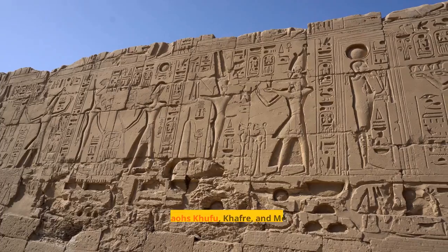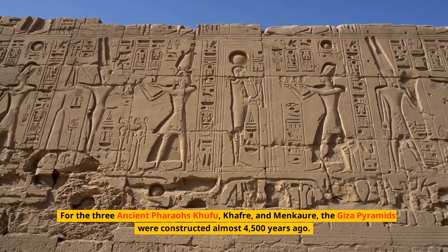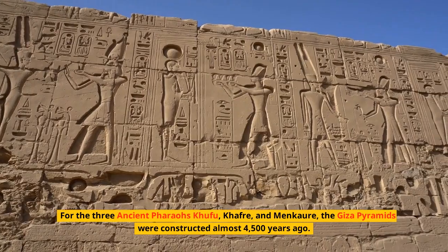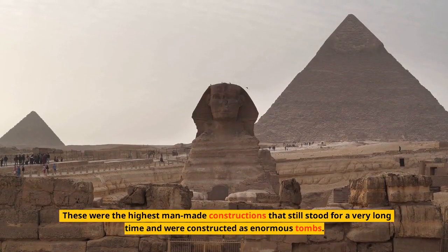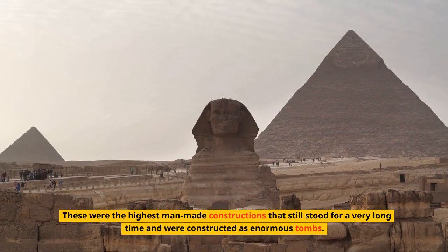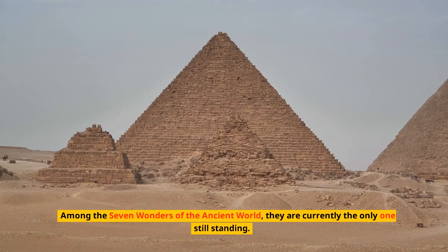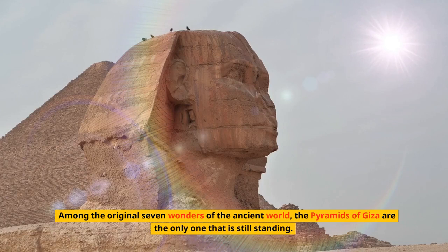The Giza Pyramids were built for the three ancient pharaohs Khufu, Kafra, and Menkora. Constructed almost 4,500 years ago, they were the highest man-made constructions for a very long time, built as enormous tombs. Among the Seven Wonders of the Ancient World, the Pyramids of Giza are the only one still standing.